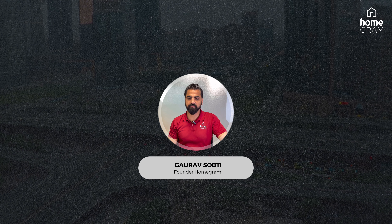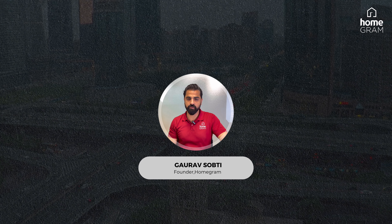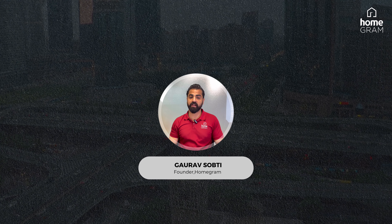Hi friends, I am your host Gaurav Subti and welcome to our channel HomeGram. So after a long break we are making a video. MR came and when did you know it?